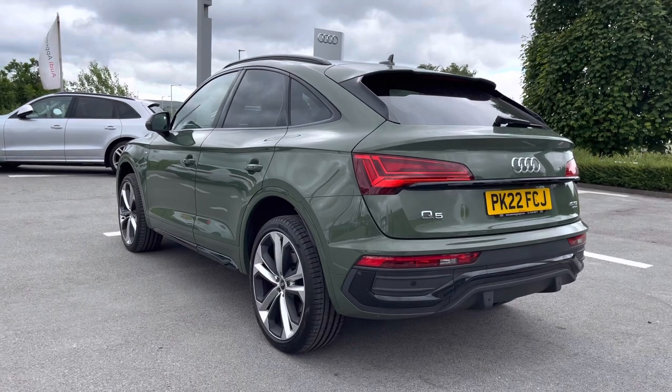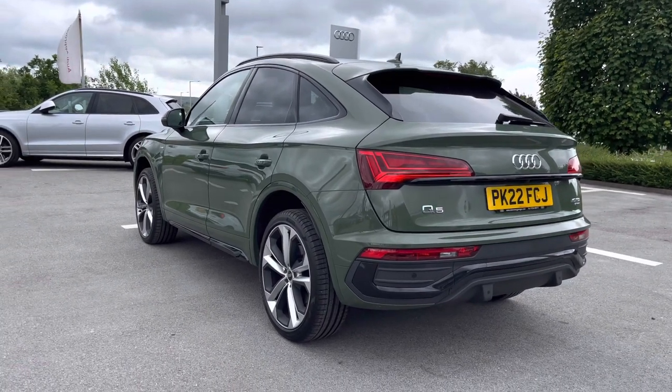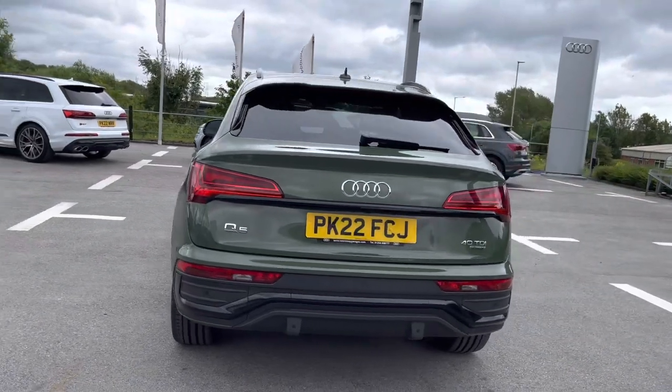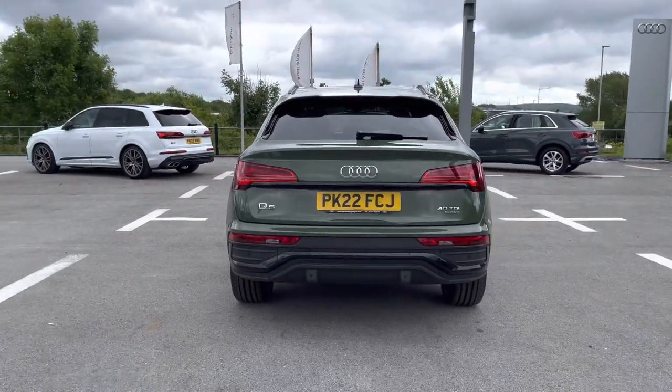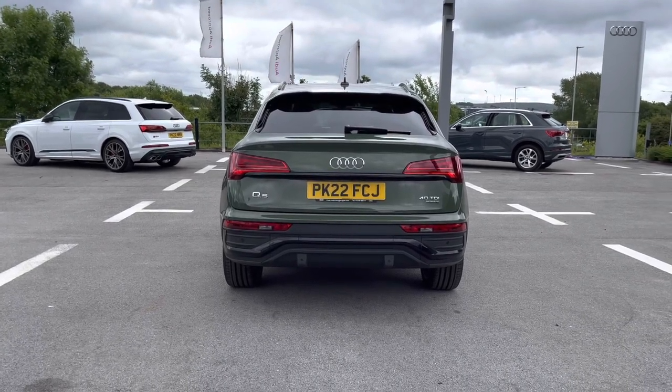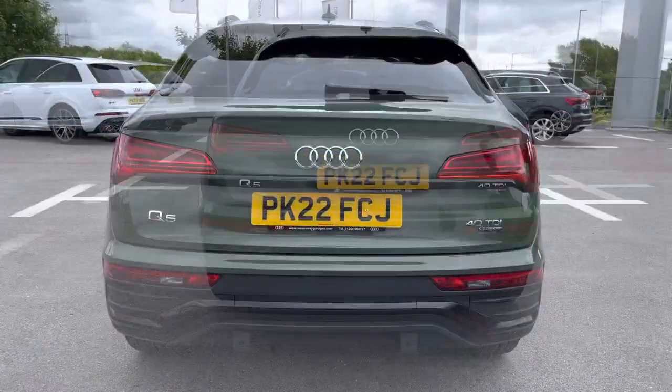As we make our way to the back of this Q5, it never looks so sleek and sophisticated, finished in the beautiful standout District Green colour. We've got the LED rear lights and dynamic rear indicators to give that stylish look to this Q5, as well as the sports suspension which really adds to the driver's experience.